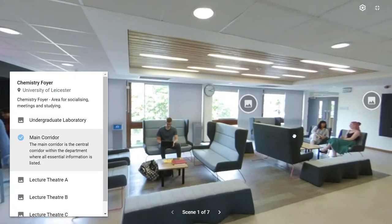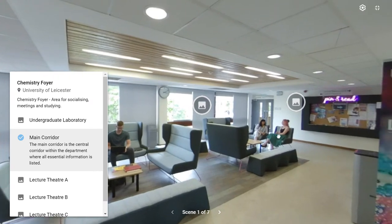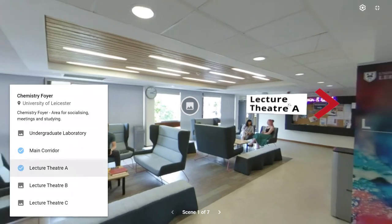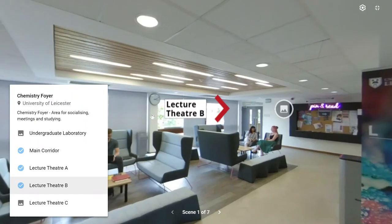All three of our lecture theaters open out of this foyer. Lecture theater A is just around the corner, and lecture theater B, which we can go into now, is just in the back left of the foyer.